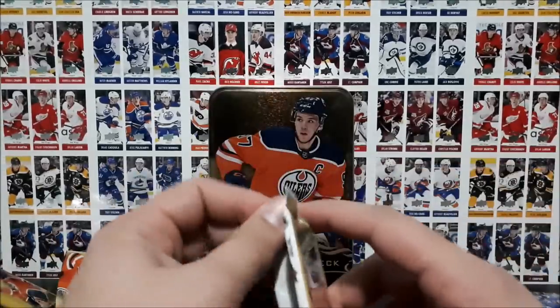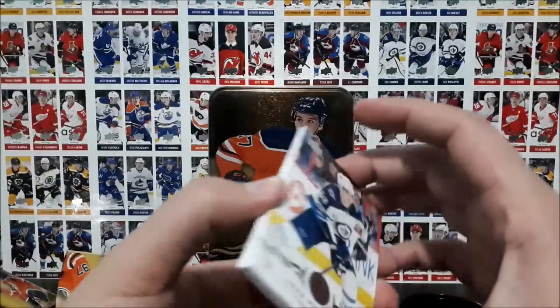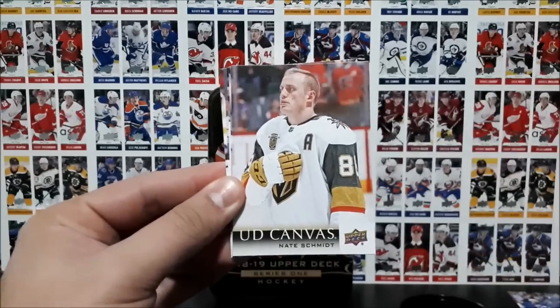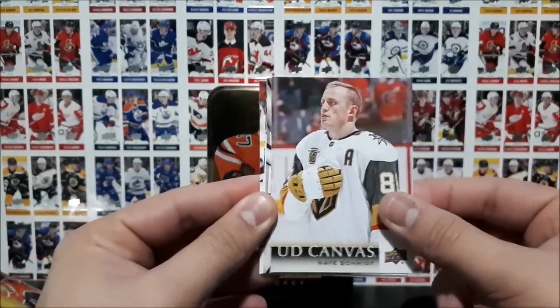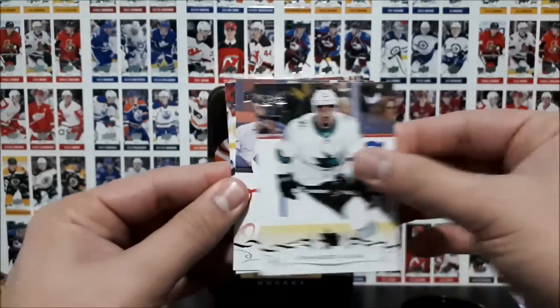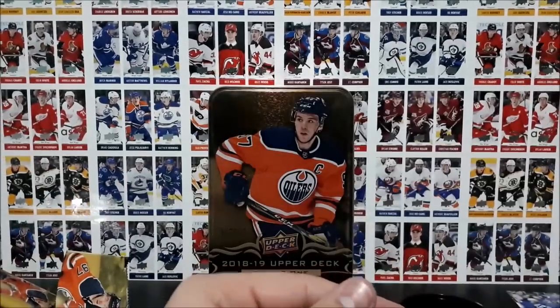Let's hope for some last-pack magic here. Roslevic, Zaka, Murray, and a UD Canvas of Nate Schmidt. Then the rest of the pack has Flurry, Kane, Stahl, and Brody base cards.